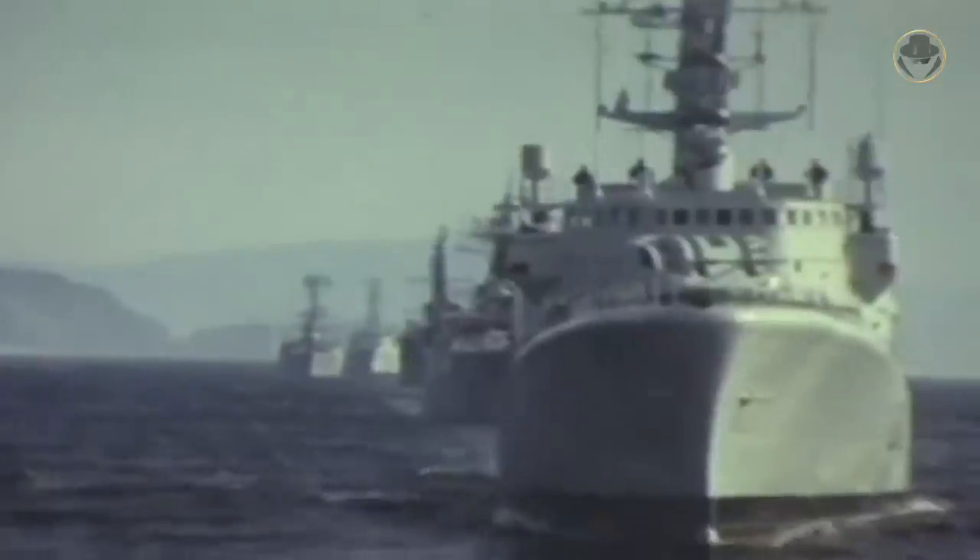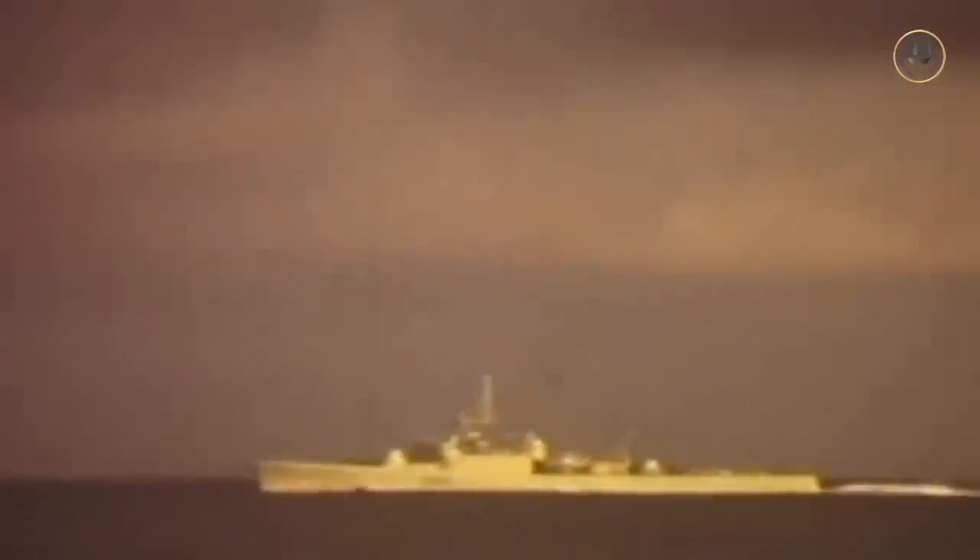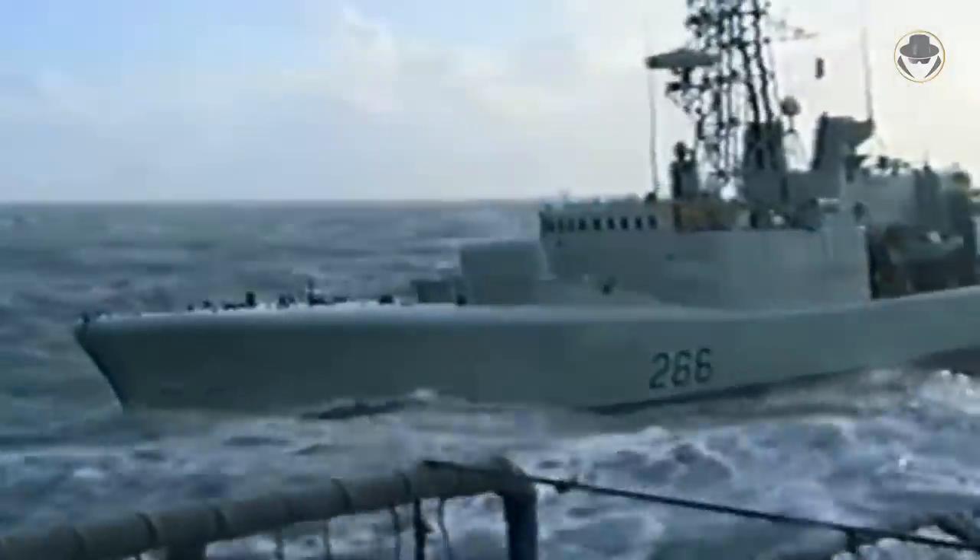After the war, the Navy continued focusing on anti-submarine warfare — shortly, ASW missions — under NATO's first Cold War doctrine. Thus, the Royal Canadian Navy commissioned 20 Saint-Laurent, Restigouche, and Annapolis-class escort destroyers between 1955 and 1964.